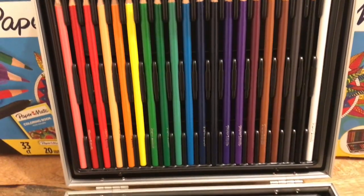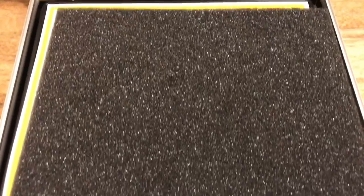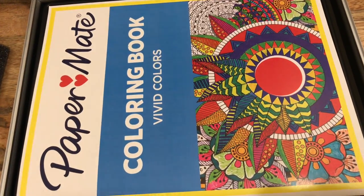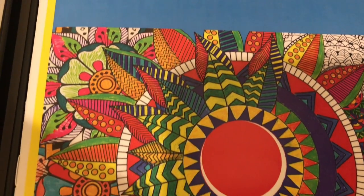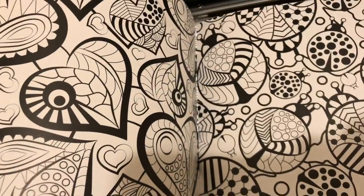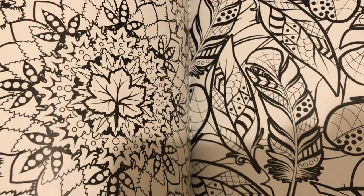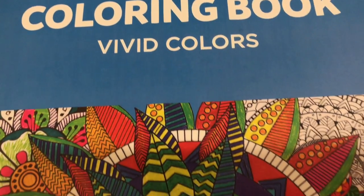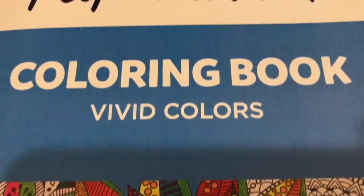And then when you look on the other side, they put a foam so that the colors don't get mixed up inside. And underneath the foam is this Colormate coloring book — vivid colors, it says. It has kind of a floral print on the front, and leaves, hearts, ladybugs, leaves, more flowers, feathers. I probably skipped through a few pages, but you get the idea. It's your typical coloring book, nothing too fancy, and a good way to test out your pens and pencils.